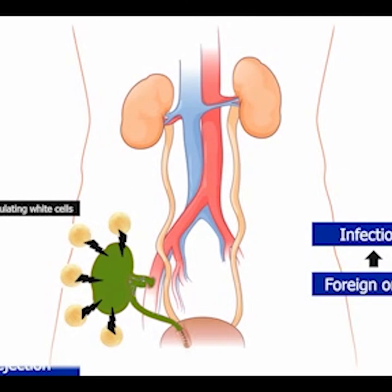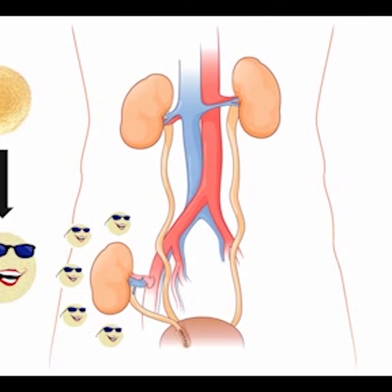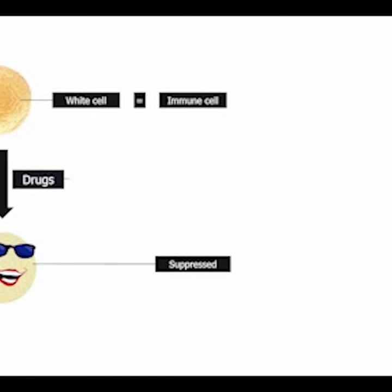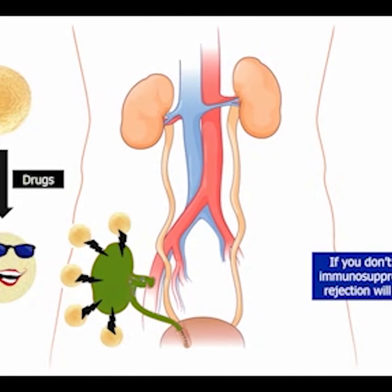To prevent rejection, we give drugs to the white cells that put blinders on them. Thanks to these drugs, the white cells cannot see the foreign organ, which is then accepted and can function normally. The white cells are immune cells, and the white cells with the blinders on are suppressed. So the drugs we give to suppress the white cells are called immunosuppressive medications. If you don't take your immunosuppressive medications, the blinders come off the white cells and rejection of the kidney can occur — at any time after the transplant.